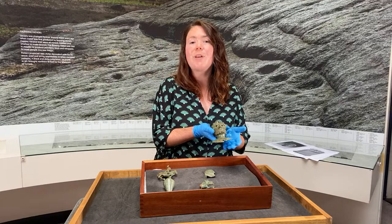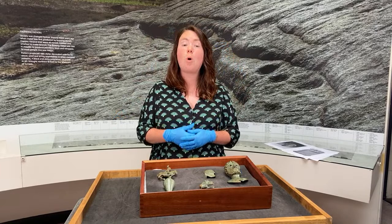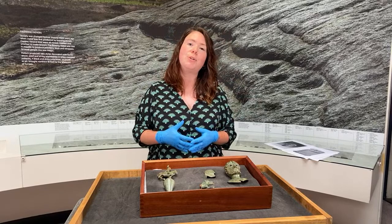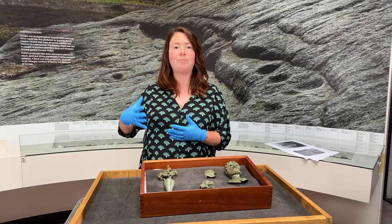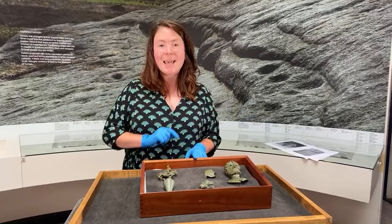This is just a spectacular object that we have nothing to compare to in the collection. Its subject, Marcus Aurelius, was leader of the Roman Empire from AD 161 to 180. We don't know whether this bust was commissioned during his lifetime — it's perhaps more likely that it was commissioned upon his death and his deification to the role of a god in the Roman pantheon.